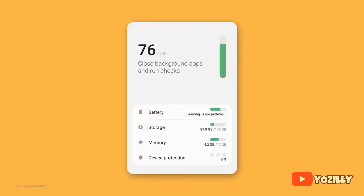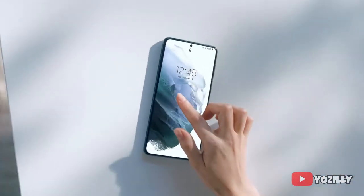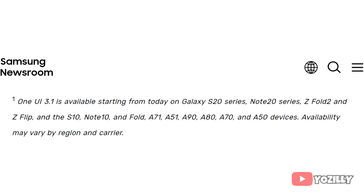Moving on, we have the Private Share feature. Samsung also added Auto Switch, which allows you to switch audio between your Galaxy devices. If you want to know in detail about all the features that One UI 3.1 brings, you can check the source link down below in the description. Samsung has started rolling out the update.